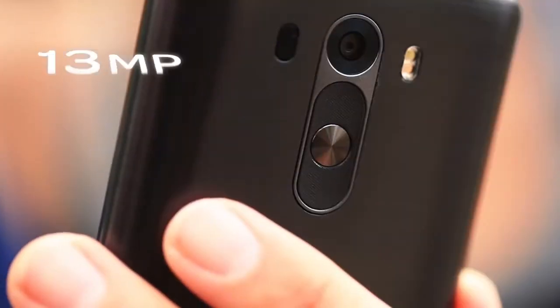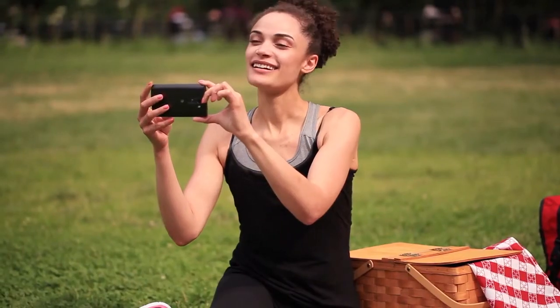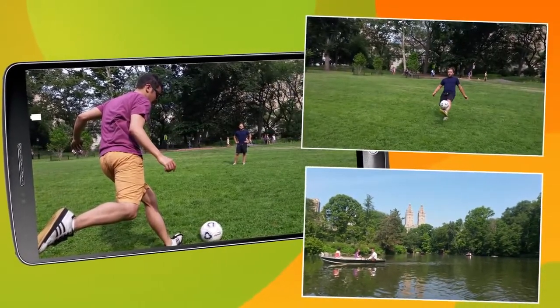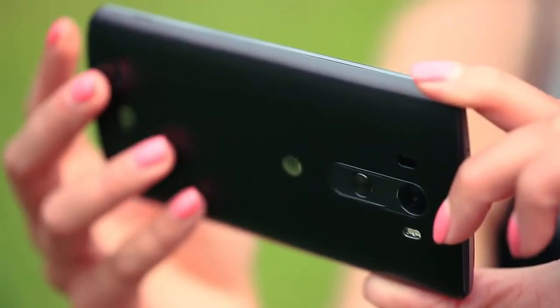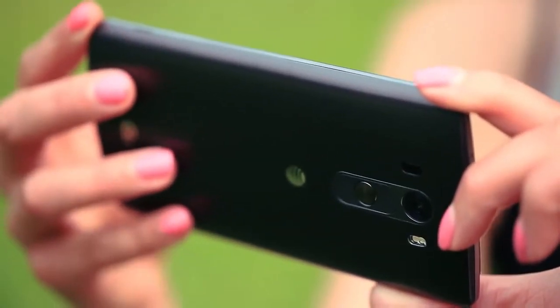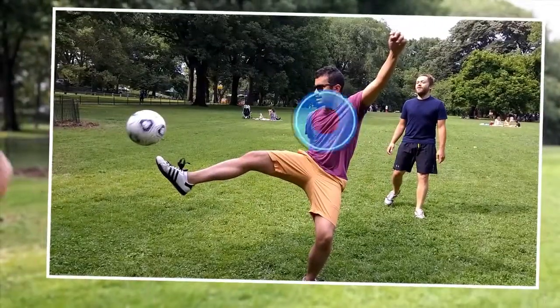The LG G3's 13 megapixel OIS Plus camera with laser autofocus lets you effortlessly capture life's moments with vivid, colorful clarity via the phone's stunning Quad HD screen. The camera's special lens steadies your shot for sharp images, and its laser technology lets you quickly change subjects without having to refocus.